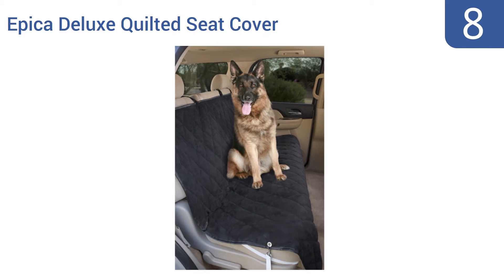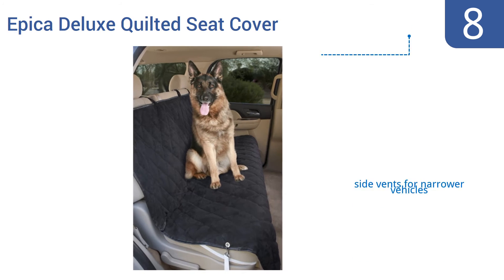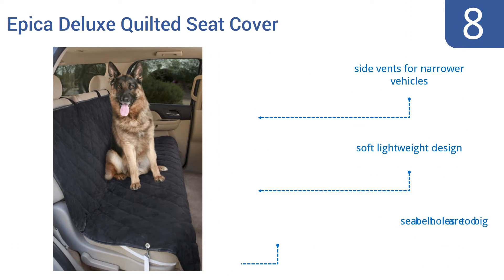Starting off our list at number 8, the Epica Deluxe Quilted Seat Cover is crafted from superior quality micro suede and features vinyl bound edges and strong metal grommets that are capable of withstanding frequent heavy use over the years. It comes with side vents for narrower vehicles and is a soft lightweight design. However, the seat belt holes are too big.